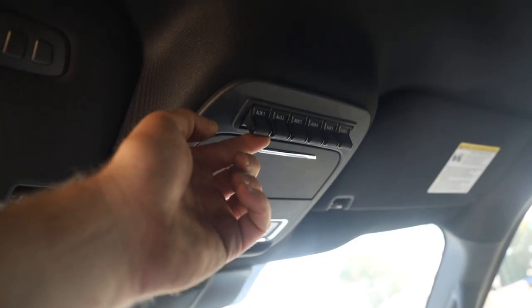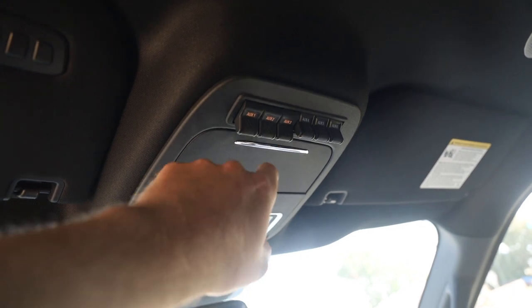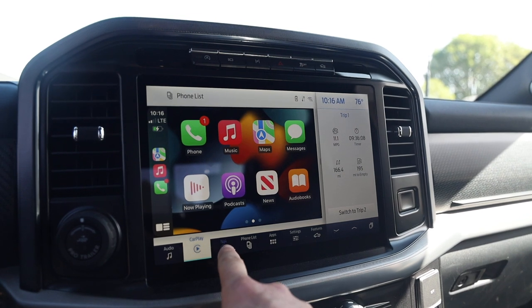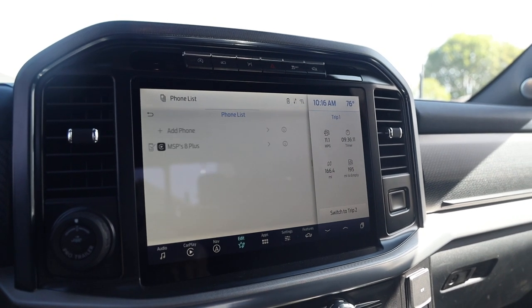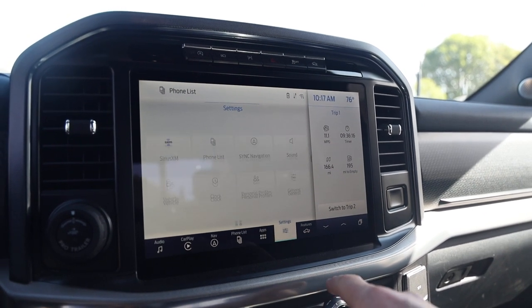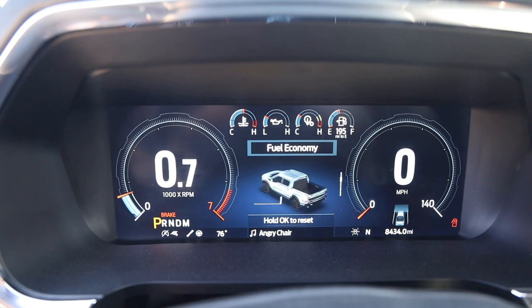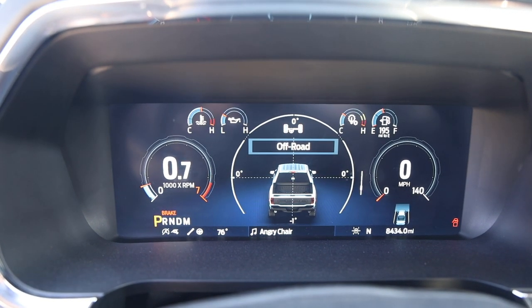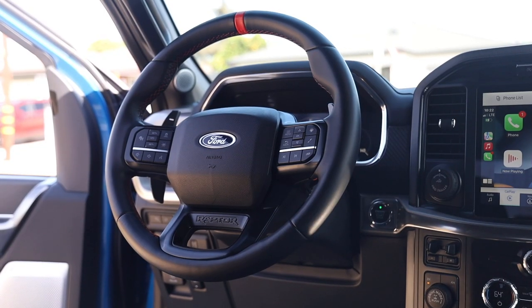The F-150 Raptor third generation is a lovely mix of luxury, sporty feeling, and practicality. You get auxiliary toggle switches to wire in extra lights and accessories, Sync 4A with a big screen, wireless Apple CarPlay and Android Auto, SiriusXM, a snappy and crisp display, 360-degree cameras, and a customizable digital gauge cluster that shows off-road modes and fuel economy.